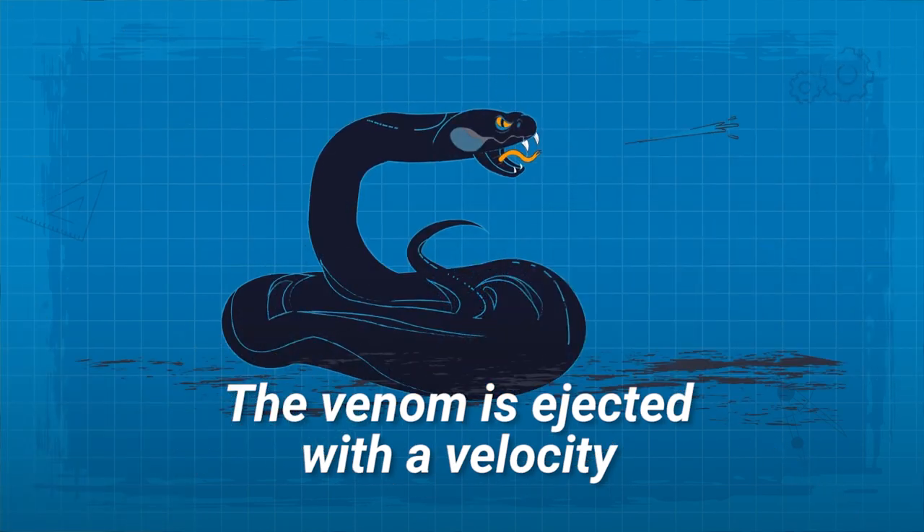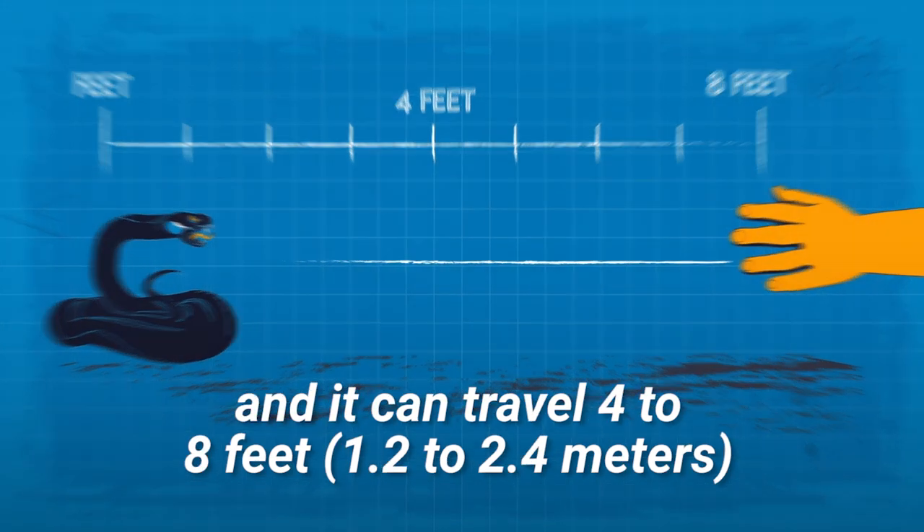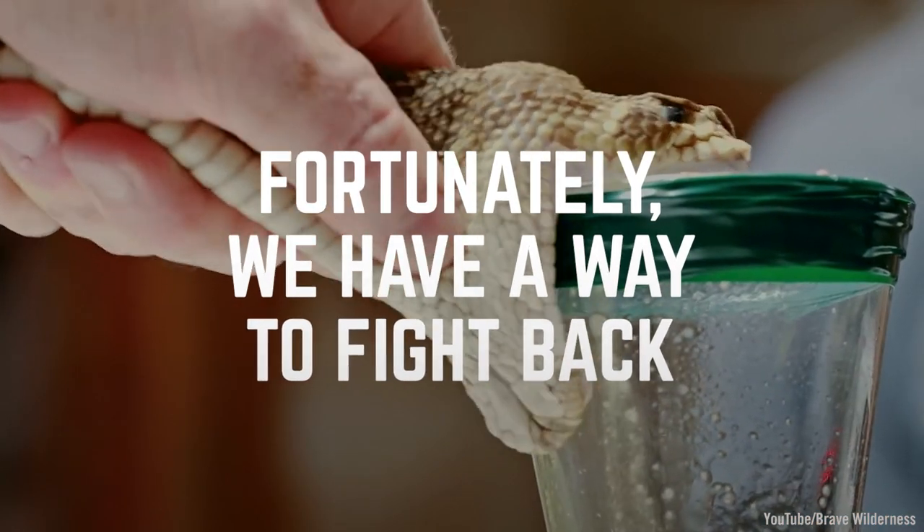The venom is ejected with a velocity equivalent to that of a water pistol, and it can travel four to eight feet. Fortunately, we have a way to fight back.